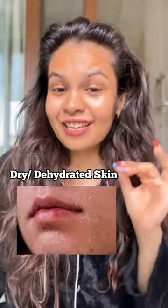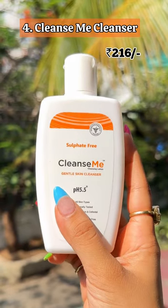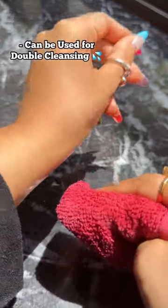And lastly, if you have dry, dehydrated, sensitive skin or a compromised skin barrier, then the Cleanse Me Cleanser is a non-drying gentle cleanser for you that can also be used for double cleansing for all skin types.